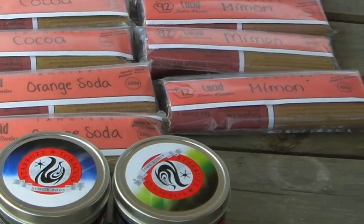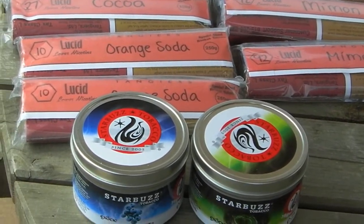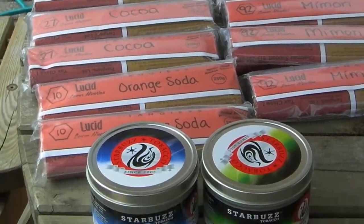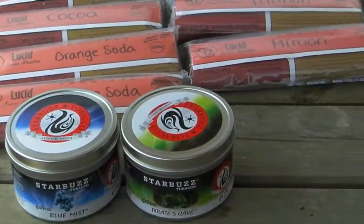So yeah guys, let me know what you want and I'll hopefully get it shipped to you. Buy two packs and get half shipping, buy three and get free shipping — and buy four packs and I'll throw in a Reynolds HD foil as well. Thanks guys, goodbye!